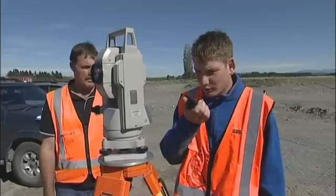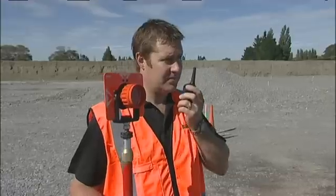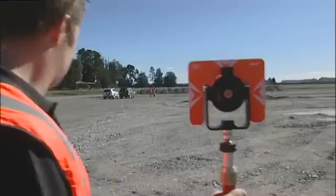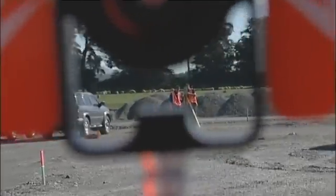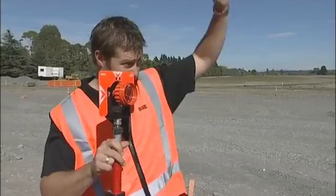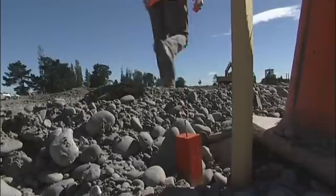Yeah, got that — can you move to number four please? Roger. Being a civil engineer I think you've got to be pretty keen, have an emphasis on trying to build physical things, and work out why you're building it and what the end product has to do.